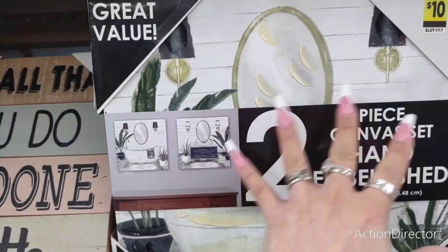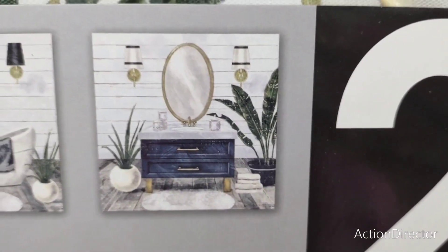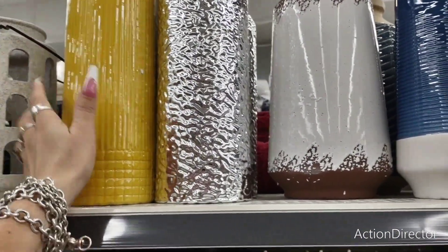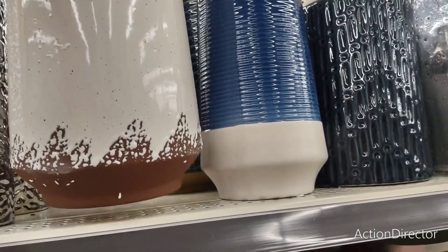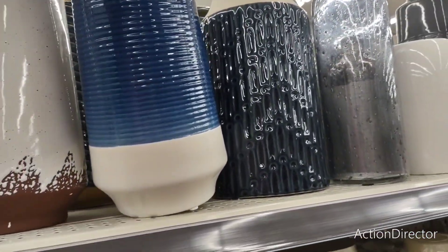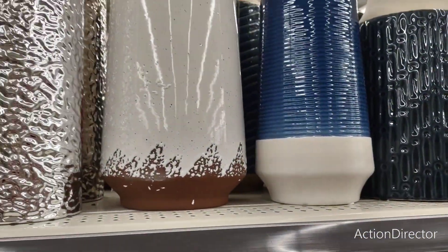You do get two canvases for $10 and that's what they're going to look like. Those are really, really nice. That is adorable. Vases are $12. I'm really partial to the yellow. This is another really pretty one — $10. I think this is part of their indigo collection — $10. Really, really pretty, you guys.